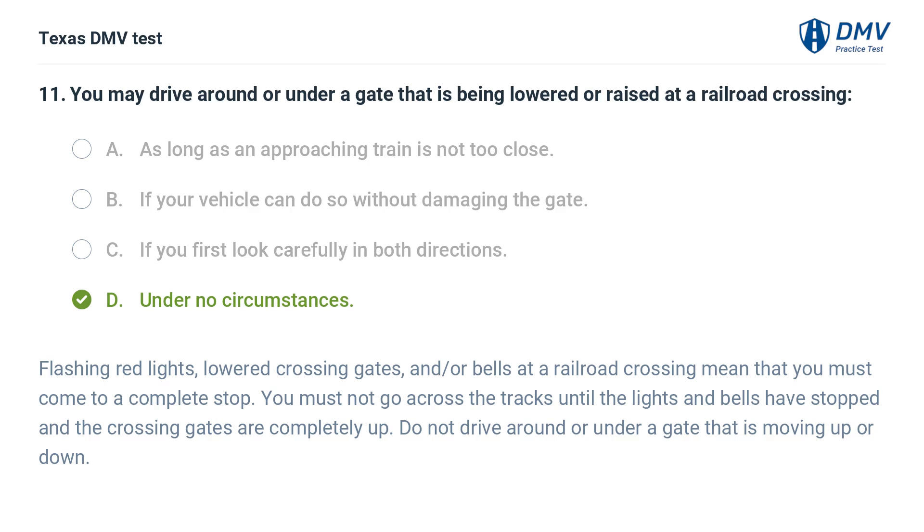The correct answer is D. Under no circumstances. Flashing red lights, lowered crossing gates, and/or bells at a railroad crossing mean that you must come to a complete stop. You must not go across the tracks until the lights and bells have stopped and the crossing gates are completely up. Do not drive around or under a gate that is moving up or down.